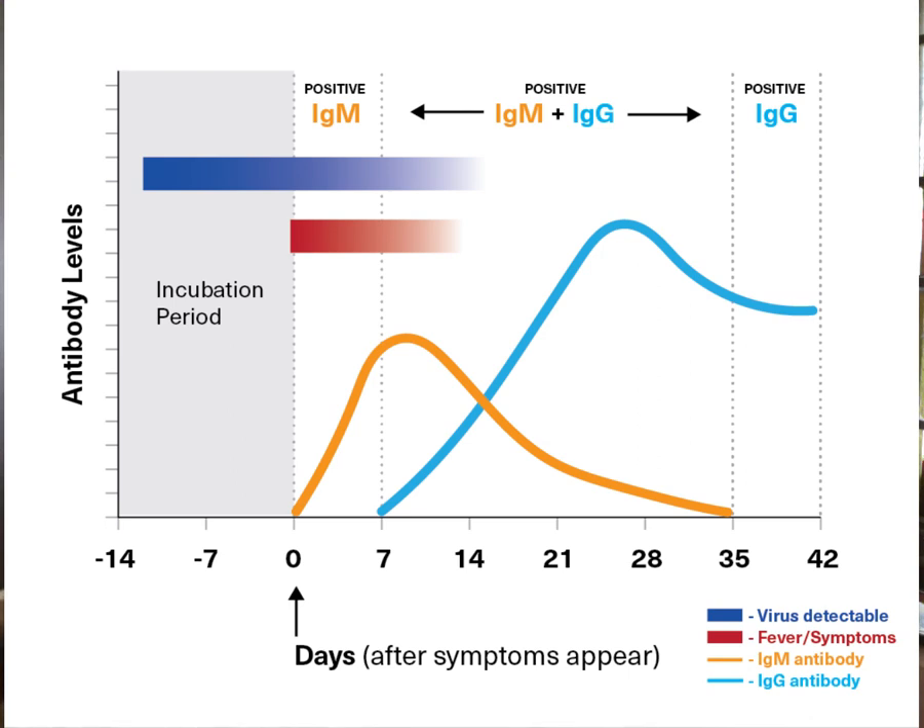A little later, the IgG antibodies are also formed, and this is the major humoral response from the body, which is lasting — long lasting. So if you want to know whether you have immunity to COVID-19, whether through the natural method, this is the test to get.